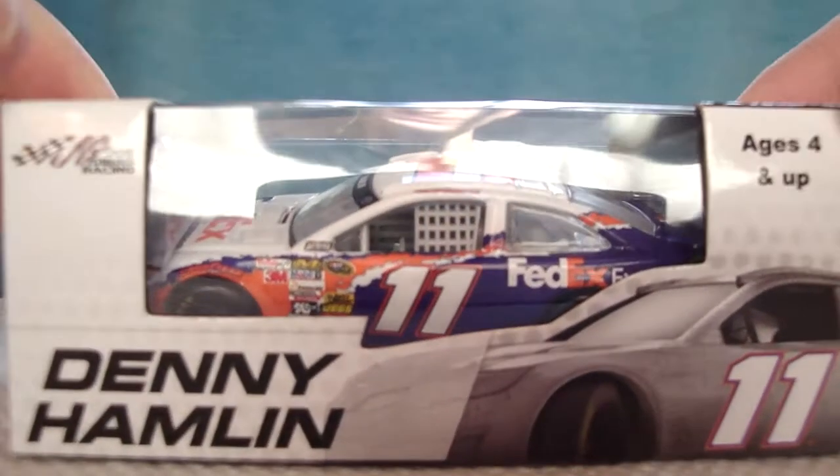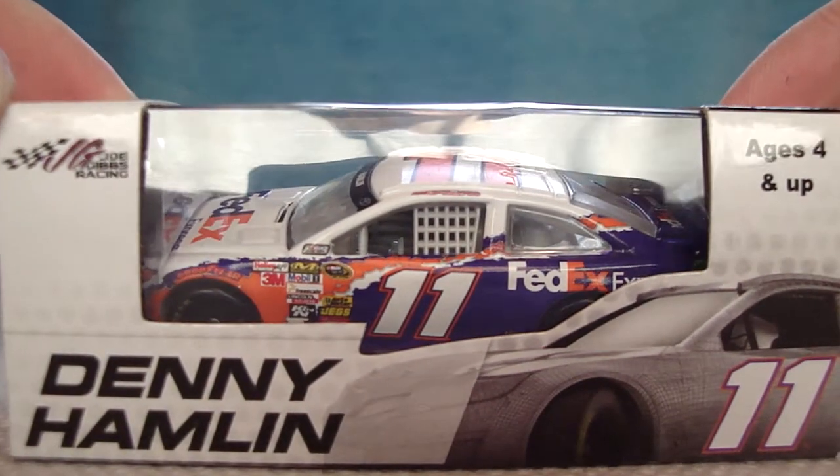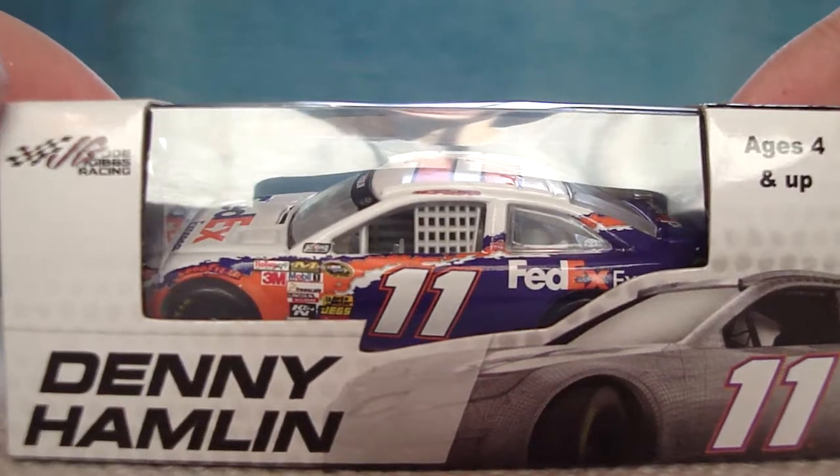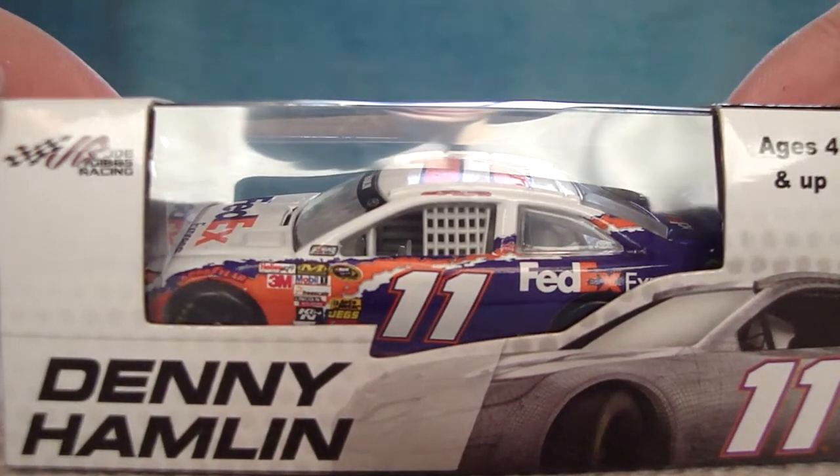Hey YouTube, this next podcast tribute will be on Denny Hamlin's 2013 FedEx Left Turn Tribute Toyota for Joe Gibbs Racing. This is a really awesome car that I got from Jackson Escar Collectibles.